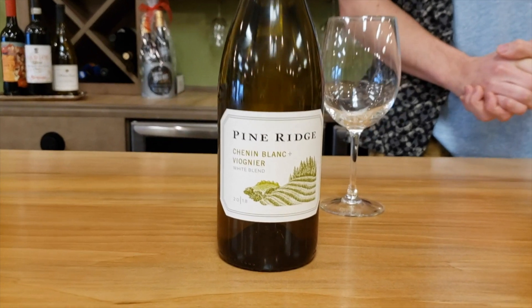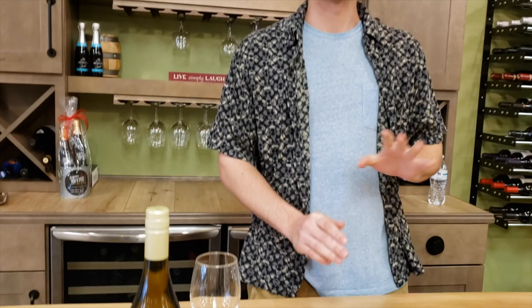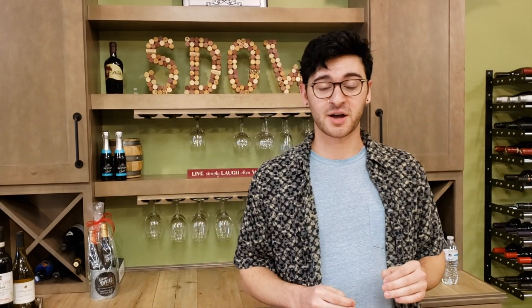This wine is coming to us from Northern California, more specifically the Clarksburg region, which is situated just to the east of the Sacramento River and is commonly referred to as the Gem of the Delta.